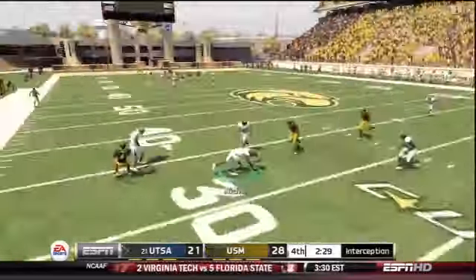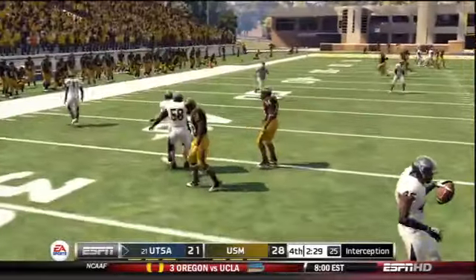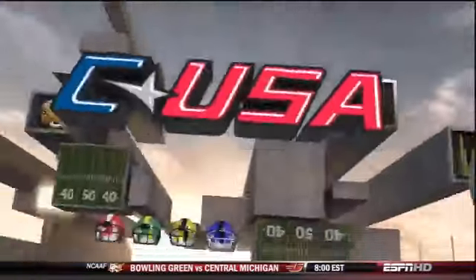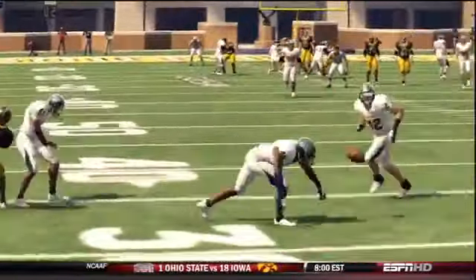Plays like this — plays made by Kyle Nichols in the UTSA Dynasty earlier this week. An absolutely amazing interception. It might be one of the best I've ever had in any of my games.